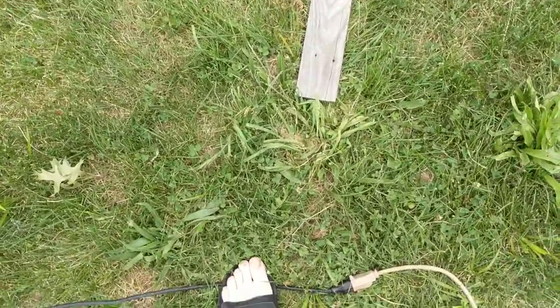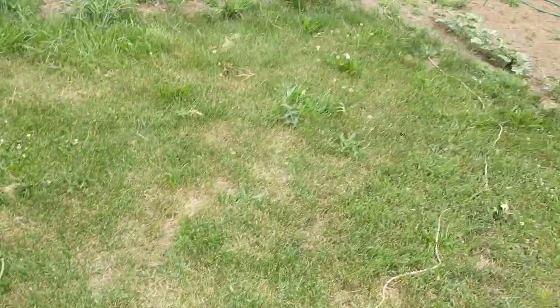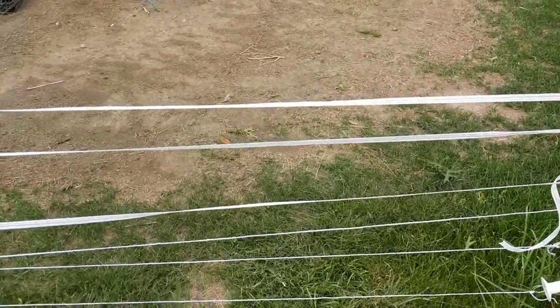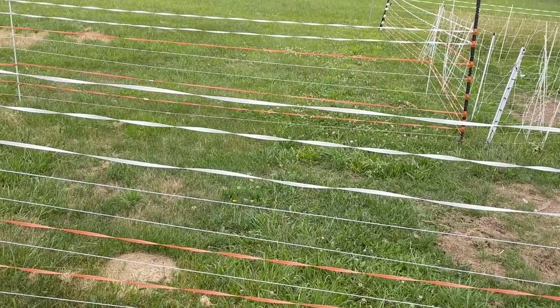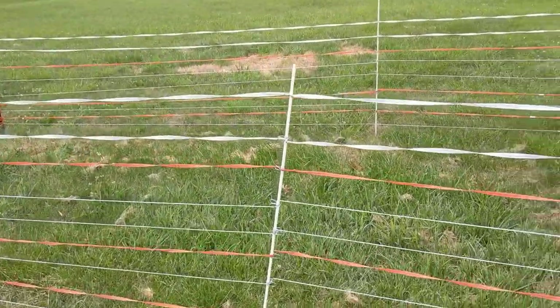Let me plug this unit in. I have to run an extension cord to get all the way from way down there by that door all the way up here. Because that little solar unit was doing the job, but we got that fox bugging us and getting our chickens. But look at this fence wire, electric fence I put up.